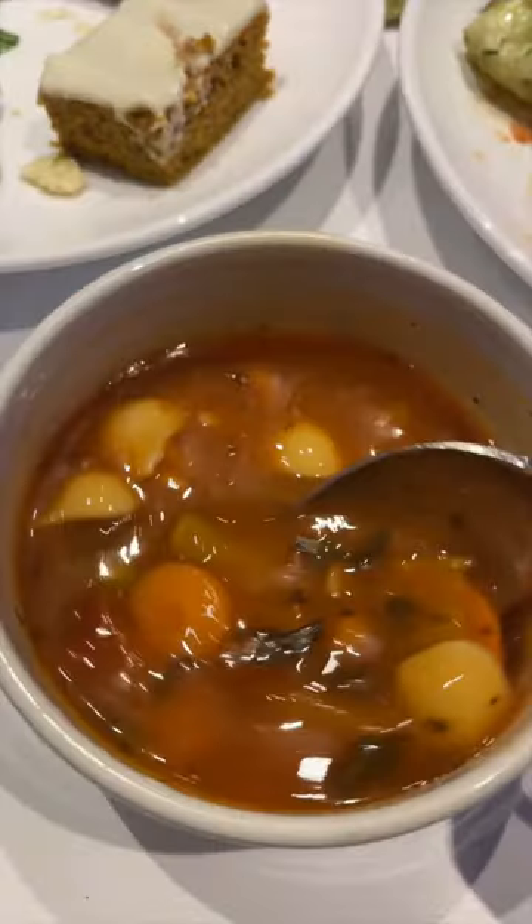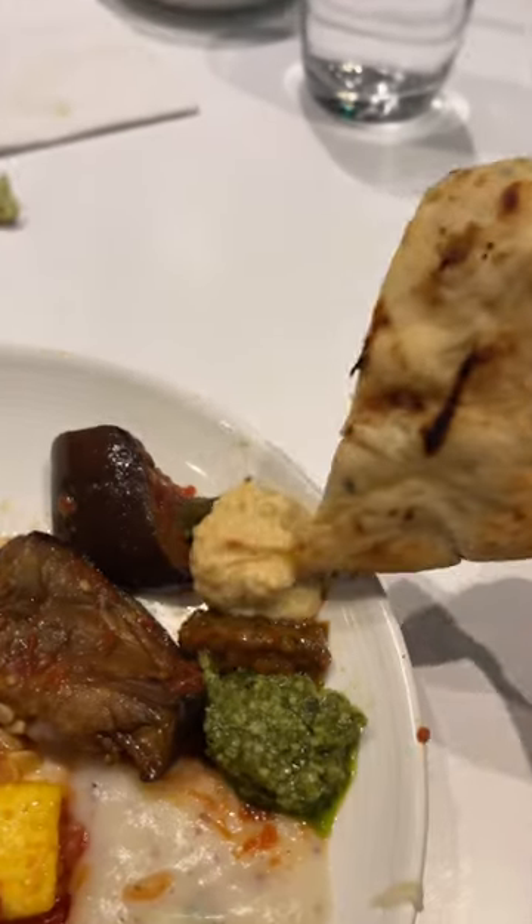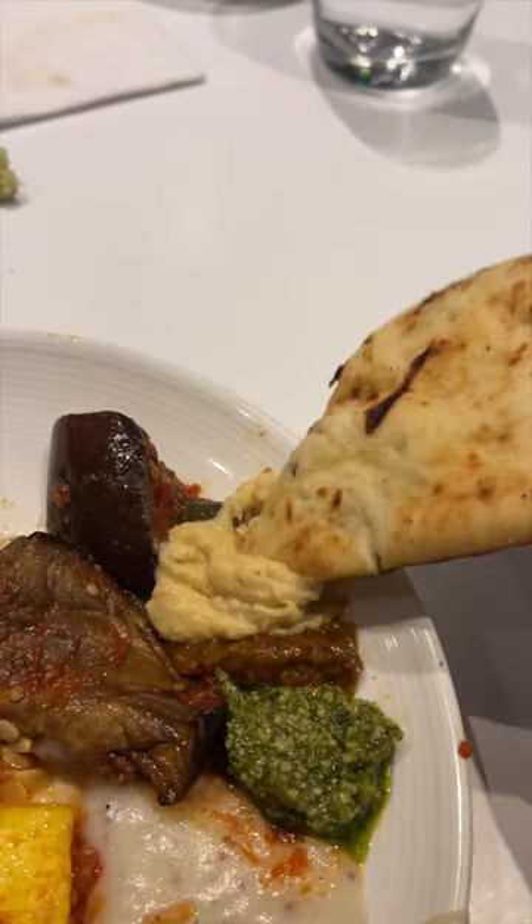So the ratatouille was okay and the vegetable soup was a bit bland, but they actually came out with some fresh flatbreads later and there were amazing dips like this creamy hummus. The flatbread was so soft and the dips were fresh and flavorful.